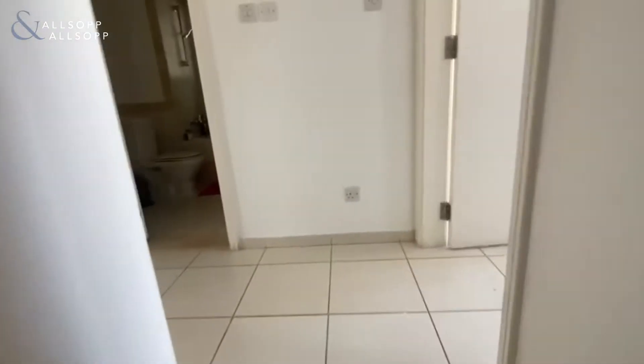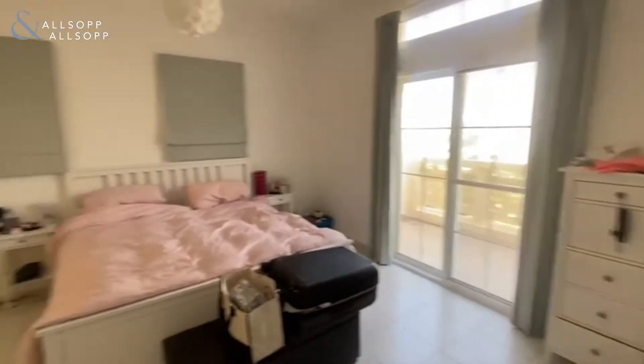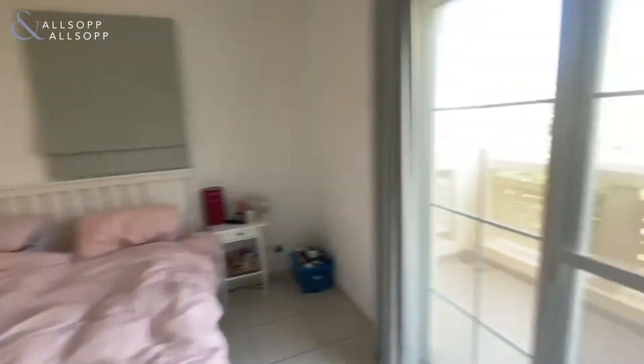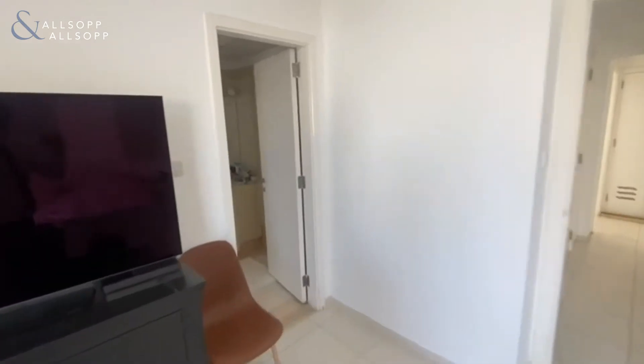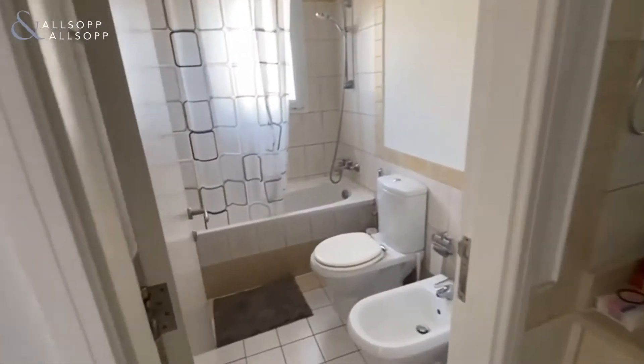As we head up the stairs, we come through to the master bedroom with built-in wardrobe space. There's a balcony just out here, as you can see with the greenery area, and just through here is the bathroom.